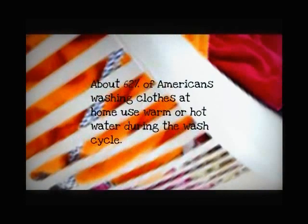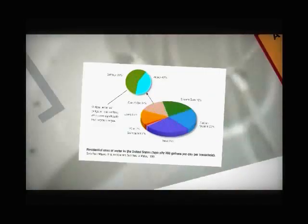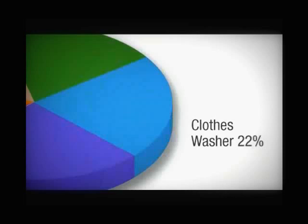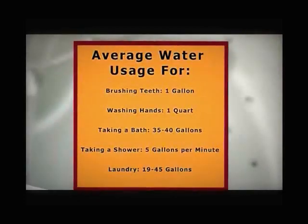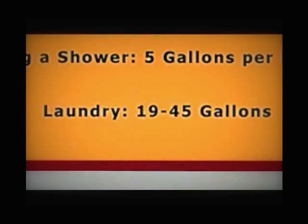The total average American family washes about 300 loads of laundry each year. About 62% of Americans washing clothes at home use warm or hot water during the washing cycle instead of cold water. Washing machines use 32% of water in the home, besides showers, baths, faucets, leaks, dishwashers, and toilets. On average, laundry uses 19 to 45 gallons of water.